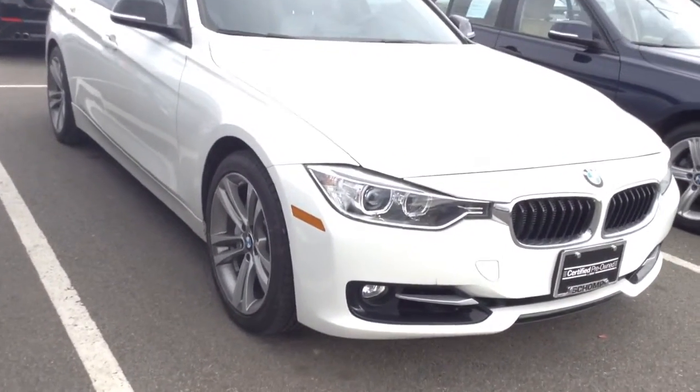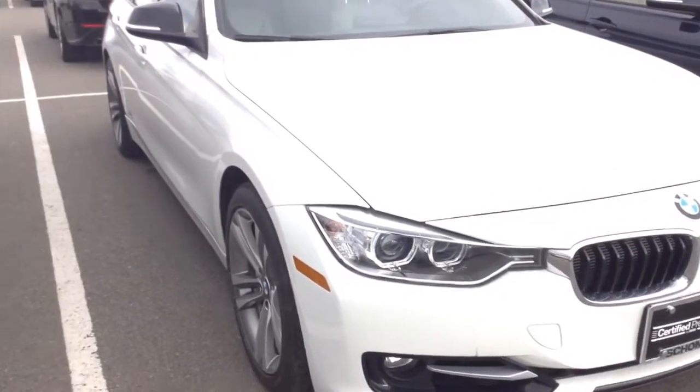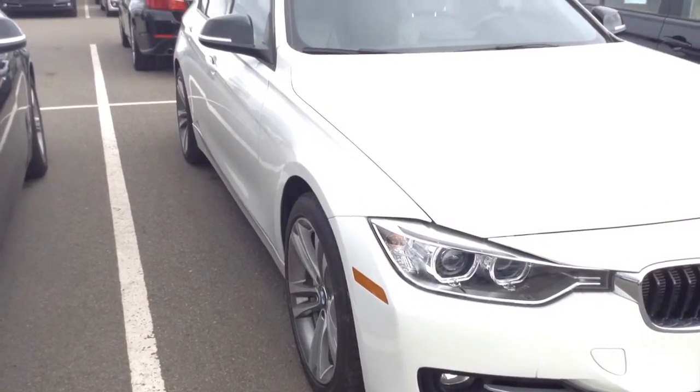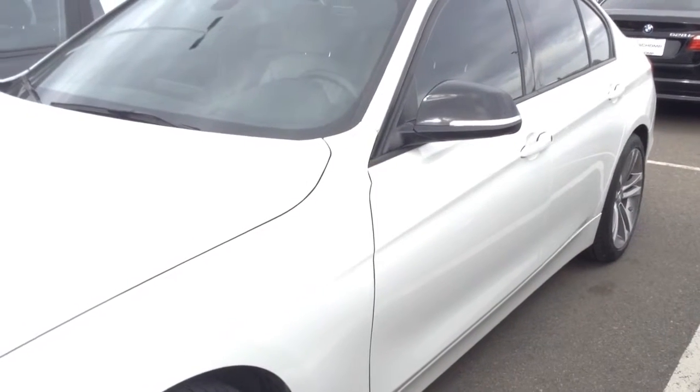Hi, Jeff Hansen, Shop BMW. This is a 2013 white 335 X-Drive. I thought I'd come out this morning, shoot a short video and forward this over to you. If you have any specific questions or anything you're not seeing on the video, please feel free to let me know.